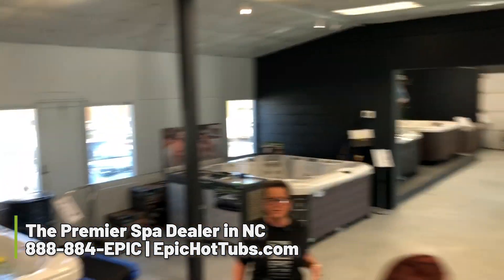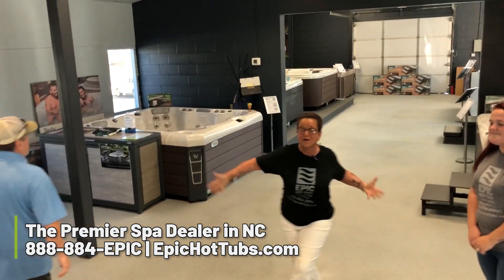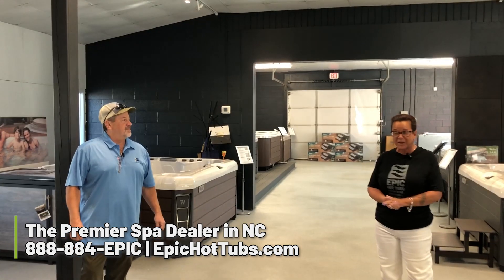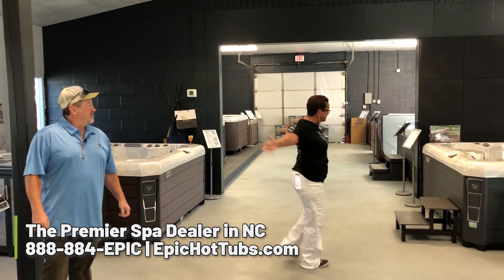Welcome, guys. We have pretty much everything Wellis here. We are a primary dealer for Wellis here in our Pineville location. As you can see, we have all Wellis.